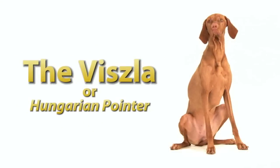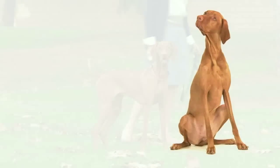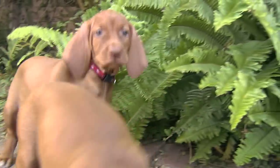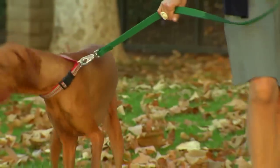The Vizsla is a sporting dog that originated in Hungary. It's a medium-sized dog with a very short coat. This dog only comes in a rusty brown color. The breed is often characterized as attractive, muscular, and distinguished in appearance.